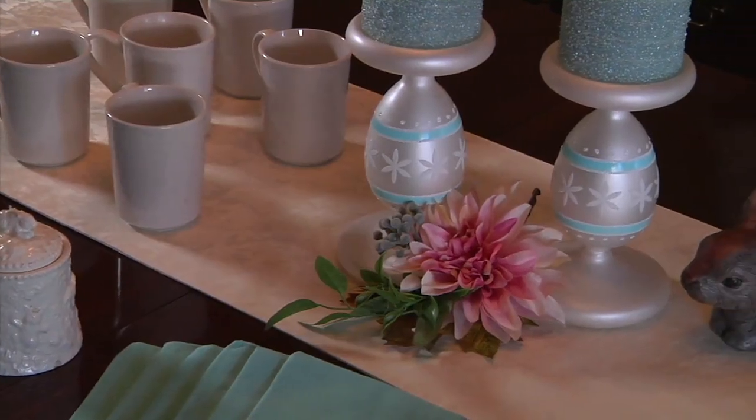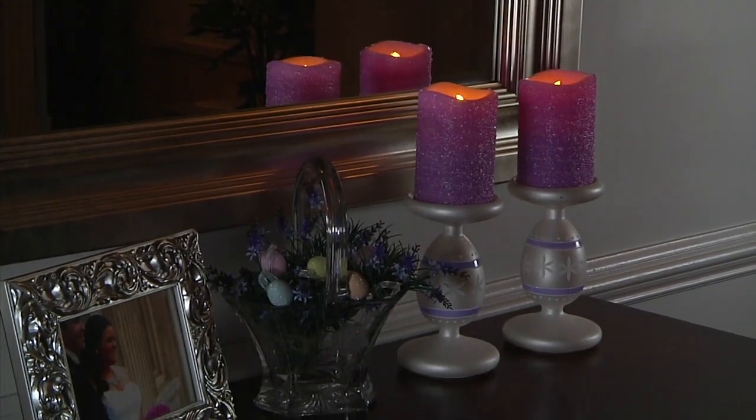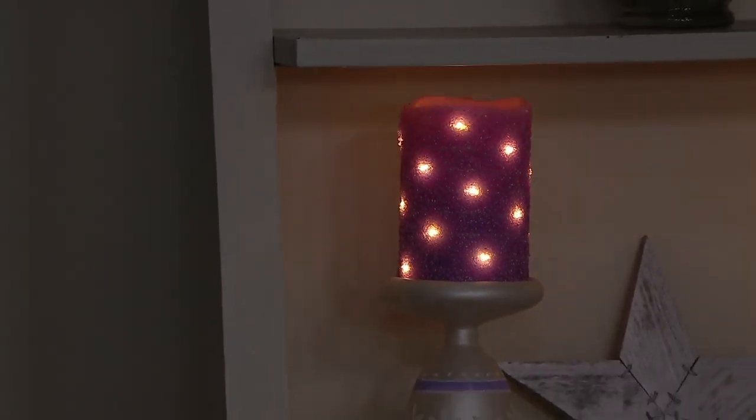These are pretty spring colors. You can use the candles alone or with their pedestal. There are fairytale lights embedded for ambiance into the candle, but you can either use that function or shut it off if you would like. It has a six-hour timer option.